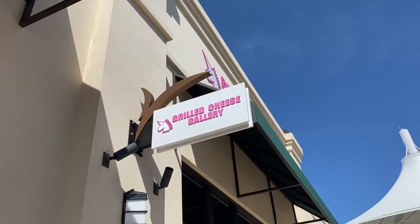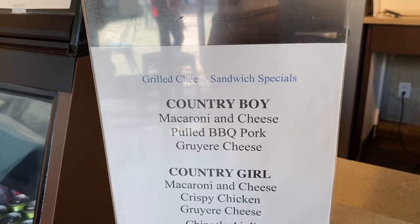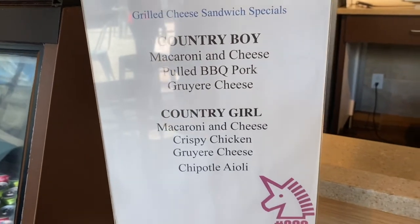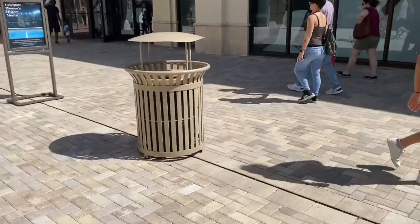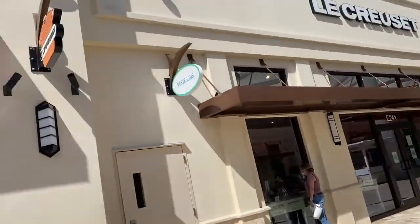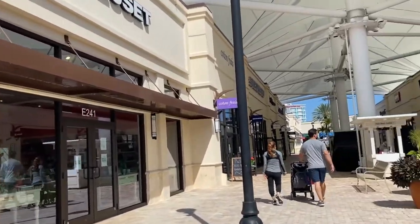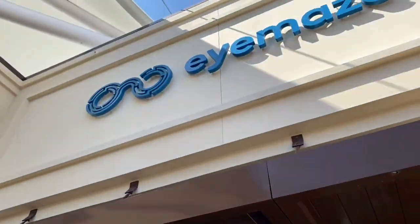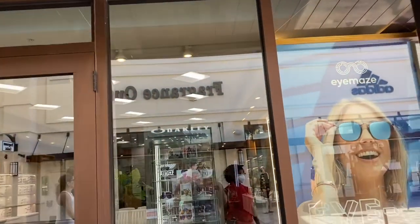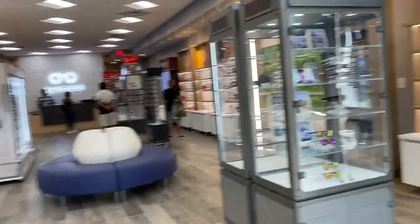They have a Grilled Cheese Gallery — this place is popular in West Palm Beach. I was going to get something but I already ate pizza. That is definitely a place to try; they have grilled cheese sandwiches with different toppings and different flavors. And then if you want prescription glasses, come here to iMaze — we're going to check it out because my glasses are pretty old. This is very different.